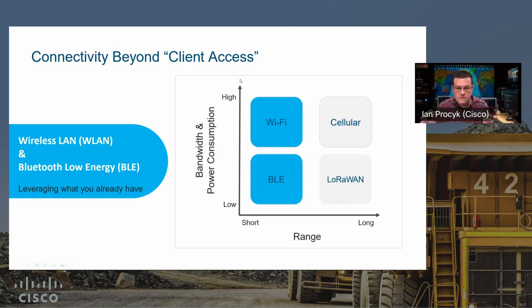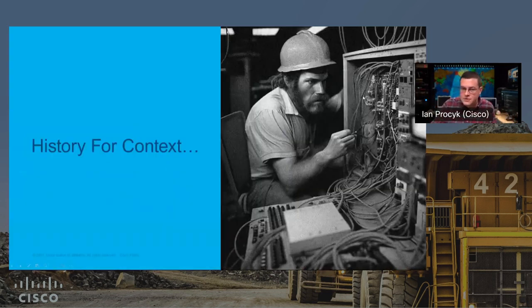I'm going to try to make this interactive, so if there are questions, Roland, feel free to jump in and we'll address them as we go. I always like to start with a bit of a history lesson for context. That image was actually generated by MidJourney — an AI-generated image. I asked for a historical miner working on a mainframe and that's what it came up with.